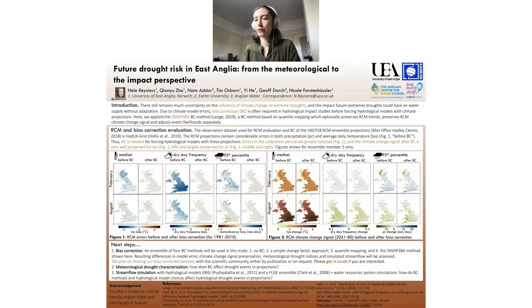To investigate the influence of climate change on hydrological droughts, I will be forcing rainfall-runoff models with the outputs of climate models. As you can see from the figures on the left-hand side of the poster under the title 'Before BC', these simulations contain considerable errors. Therefore these errors first need to be corrected before we can drive hydrological models with these climate projections.